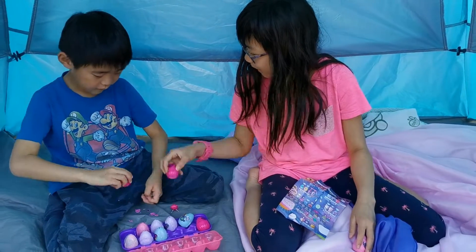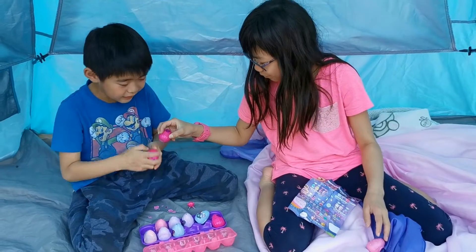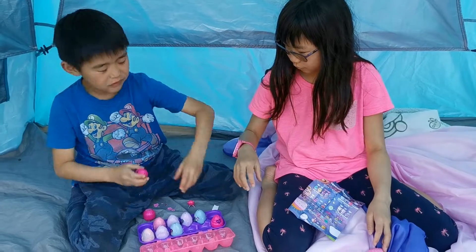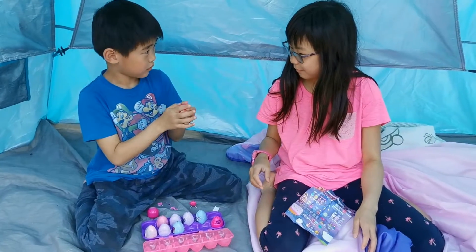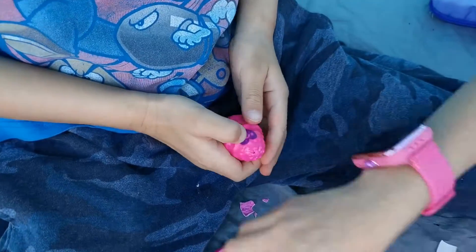I'm going to open my egg at the very end. Want me to help you hatch the eggs? No! We'll put all these hatchimals right here!